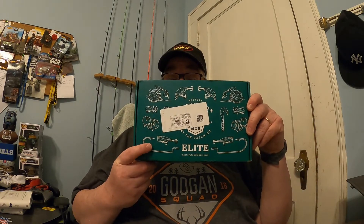Hey folks, this is Fishing Bass NC. Today I'm going to come at you with another unboxing. This time it's going to be the March 2021 Mystery Tackle Box Elite unboxing.